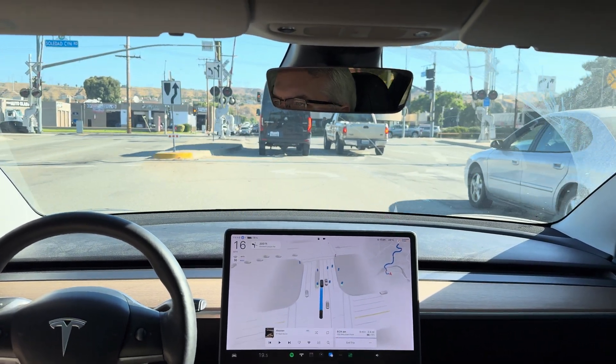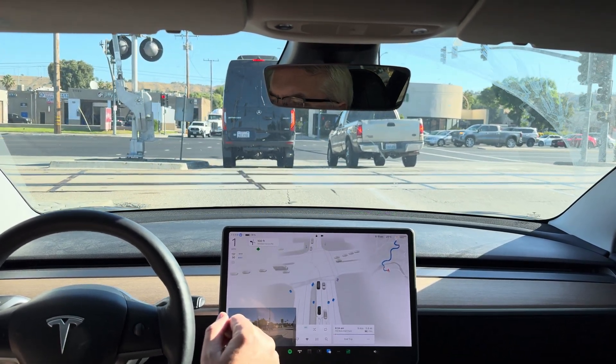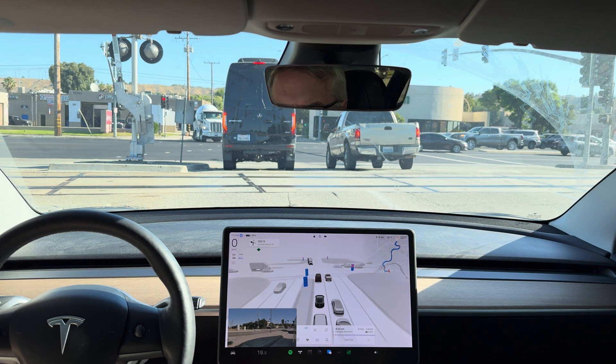Okay, where's this light? Now turn left onto Soledad Canyon Road. Okay, now it needs to stop here. Excellent. Don't move. There we go — we don't want to stop on the tracks.